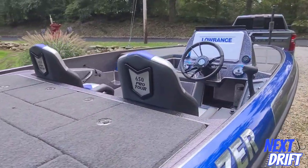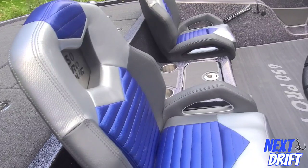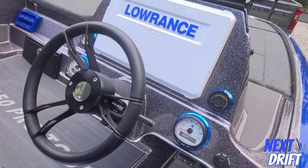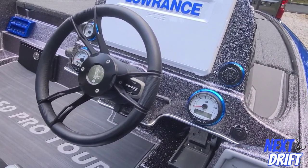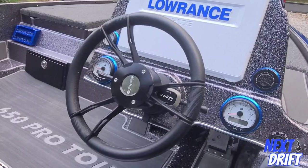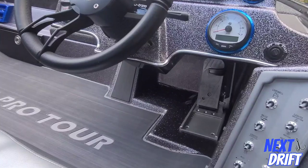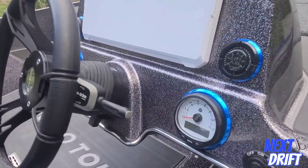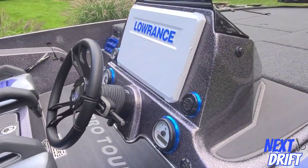It's got these custom seats, which are really comfortable and cool. At the helm, you've got your gauges with trim on the wheel, a jack plate switch on the left side, a hot foot, and really cool chrome and anodized bezels.